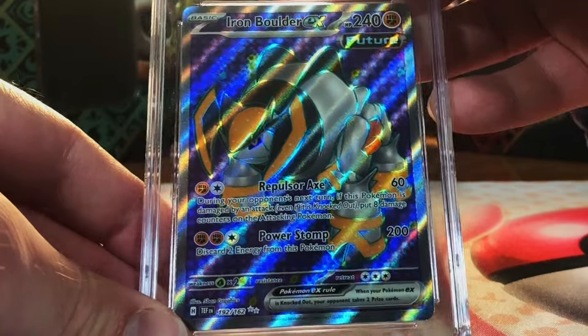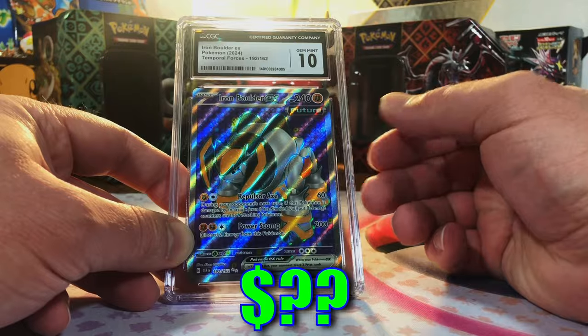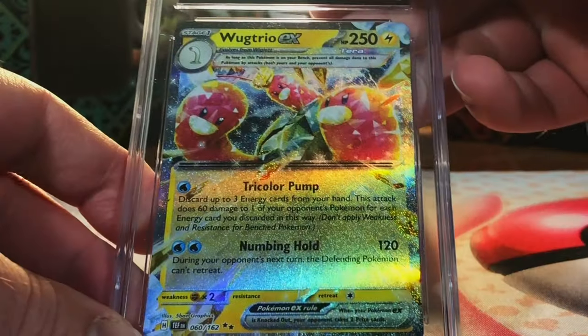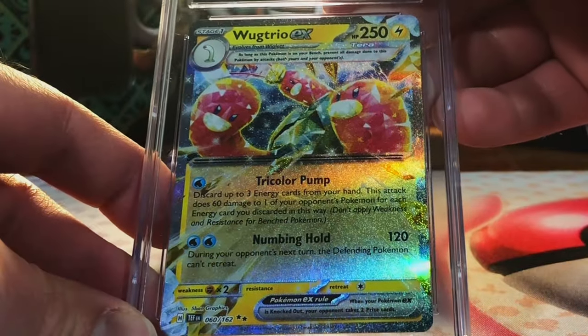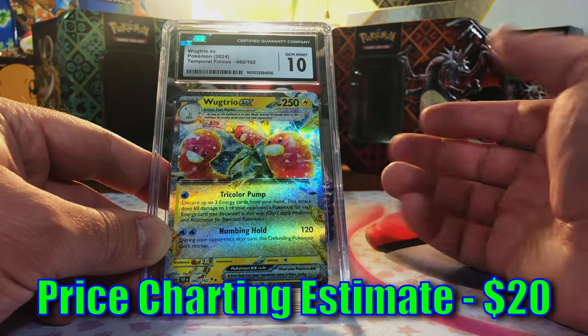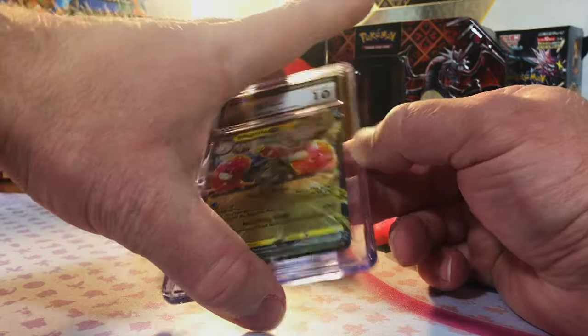Iron Boulder ex full art from Temporal Forces — gem mint 10! Wow, this is wild, I'm loving this. Lug Trio ex from Temporal Forces — 9.5 or 10? Gem mint 10! Why don't we just throw tens on the rest of the cards and be done with it? This is insane, I don't know how we do it on this channel.